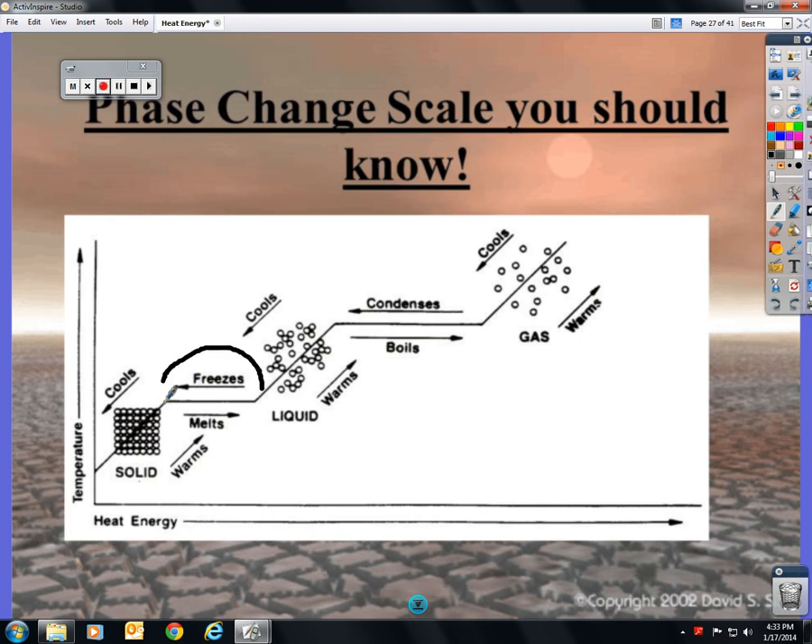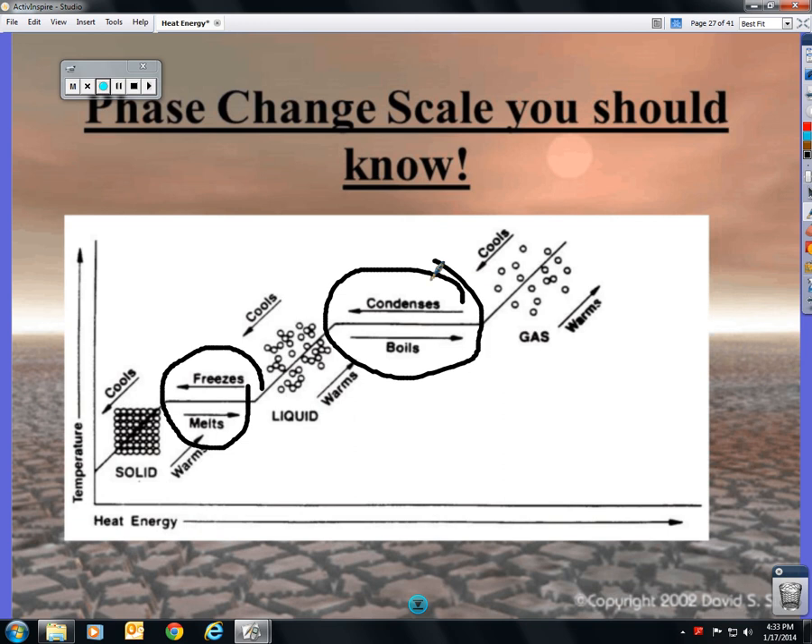The phase change graph should look familiar — we've done it before. The straight line during a phase change shows us that the temperature is not changing, only the energy.